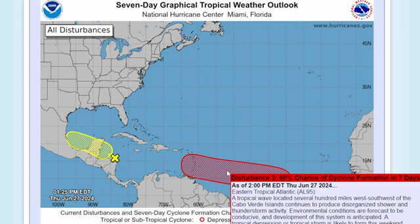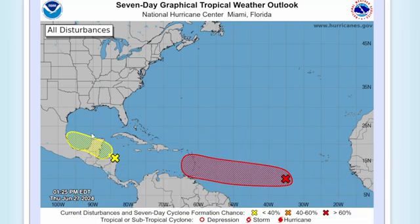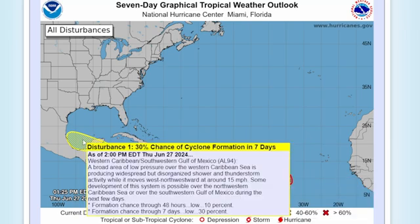As noted by the National Hurricane Center: a tropical wave located several hundred miles west-southwest of the Cape Verde Islands continues to produce disorganized shower and thunderstorm activity. Environmental conditions are forecast to be conducive and development of the system is anticipated. A tropical depression or tropical storm is likely to form this weekend, several hundred miles east of the Windward Islands, while the system moves westward at 15 to 20 miles per hour. Interests in the Lesser Antilles should monitor the progress of the system.